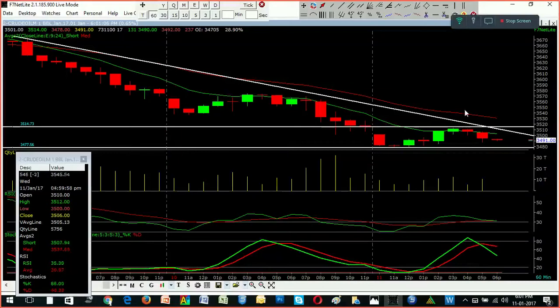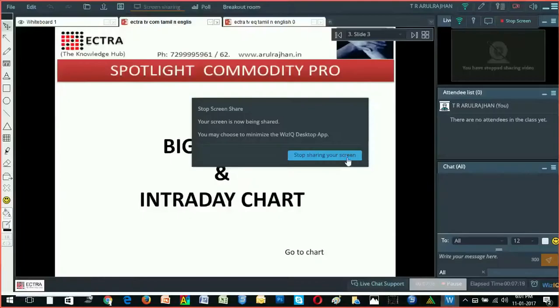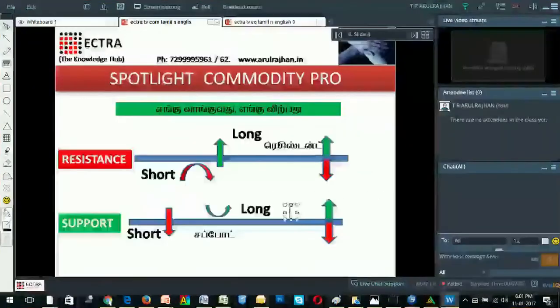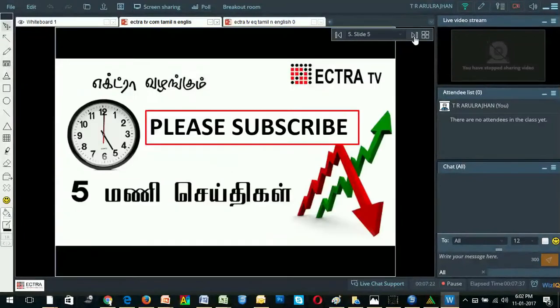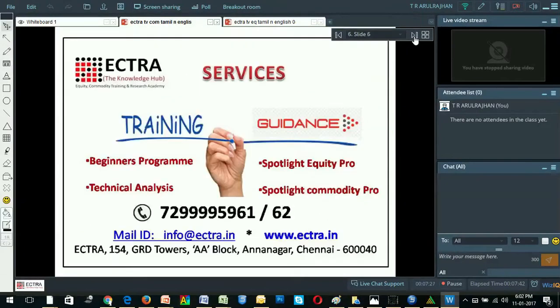In the zone update, we will be able to see the resistance level of 3470 and the resistance level of 3520.